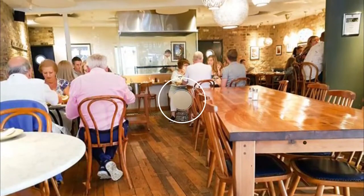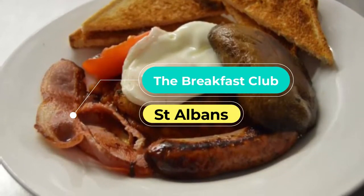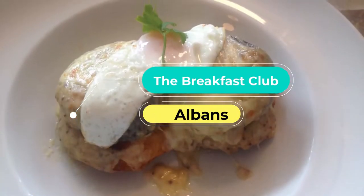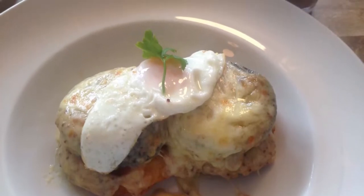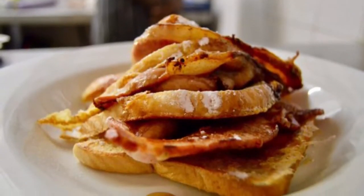Number seven: The Breakfast Club. The Breakfast Club is a spot that's always filled with locals around brunch time. A rustic-looking café, it has an extensive breakfast menu with classic dishes like the full English and all-American.